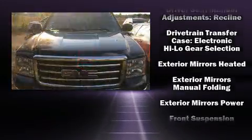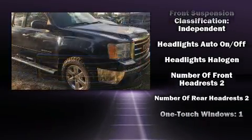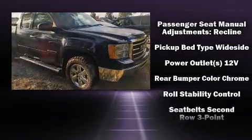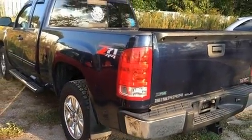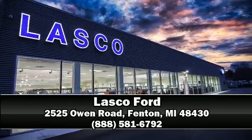Heated door mirrors and more. Take assurance inside with curtain airbags providing head protection in the event of a severe collision. It also arrives with a Carfax history report providing you peace of mind with detailed information. Stop by our dealership or give us a call for more information.